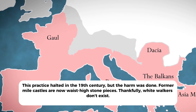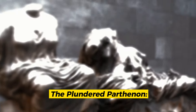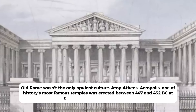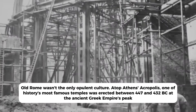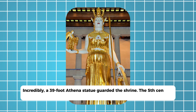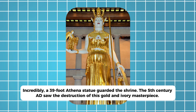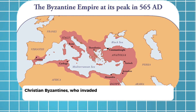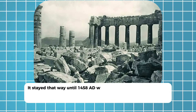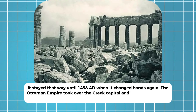Atop Athens's Acropolis, one of history's most famous temples was erected between 447 and 432 BC at the ancient Greek empire's peak. The 65 marble columns and brightly painted friezes supported the 23,000 square-foot Parthenon. Incredibly, a 39-foot Athena statue guarded the shrine — a gold and ivory masterpiece destroyed in the 5th century AD. Christian Byzantines who invaded Greece in the 6th century AD may have robbed it. They turned the Parthenon into a Catholic church and destroyed several friezes. It stayed that way until 1458 when the Ottoman Empire took over and turned the sacred edifice into a mosque.